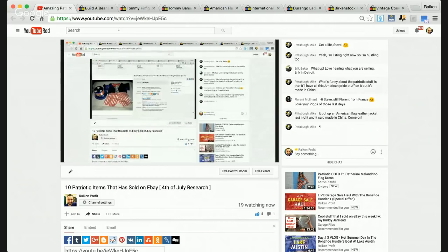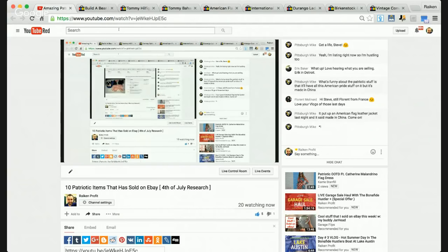These are items that I'm looking up and researching that other people have sold. What's funny about the patriotic stuff is that it'll all have this American Pride stuff on it, but it's made in China. Isn't that a coincidence?